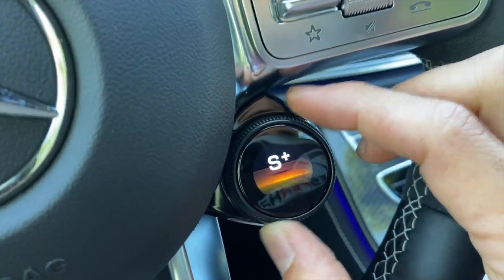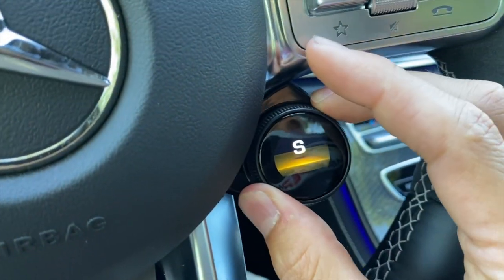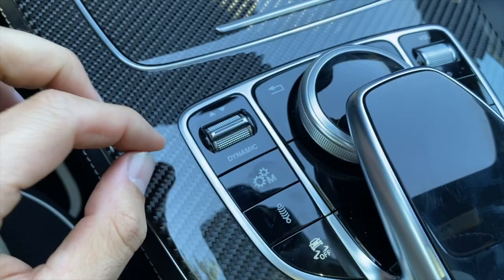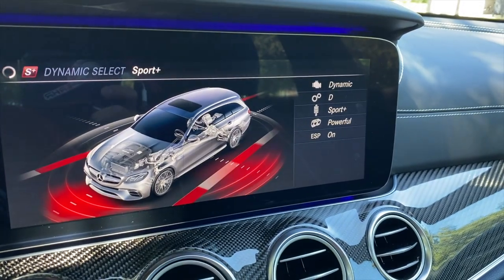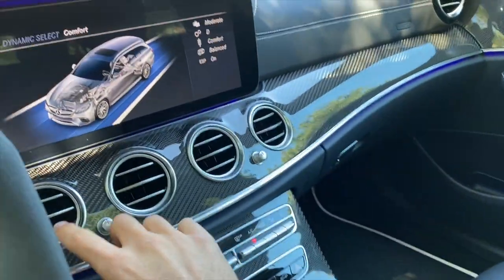To disengage drift mode, just undo any of the required settings — take it out of manual and drift mode cancels. Put traction control back and take it out of Race mode. Note that when you enter Sport Plus, it automatically opens the exhaust — though you can always press the button to open the exhaust in any mode. There's a redundancy theme with AMG vehicles: you can control suspension and drive modes from both the steering wheel and the center console.